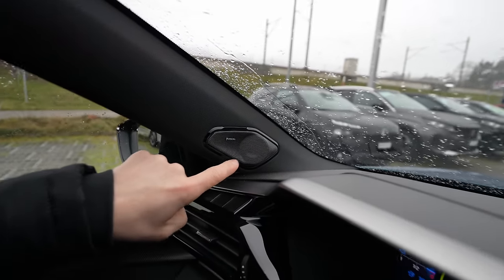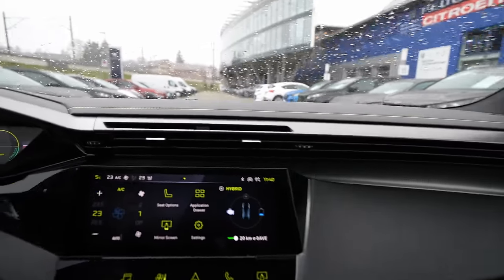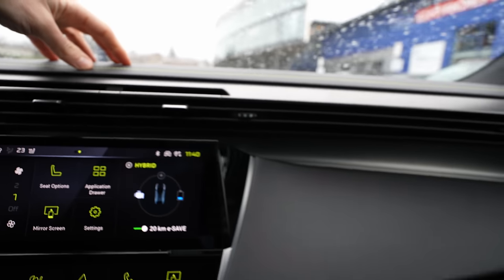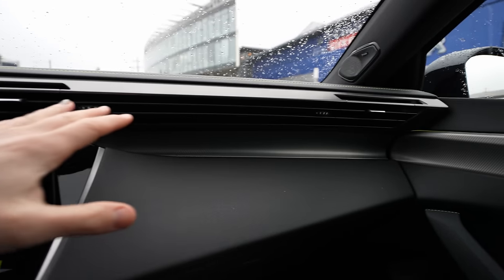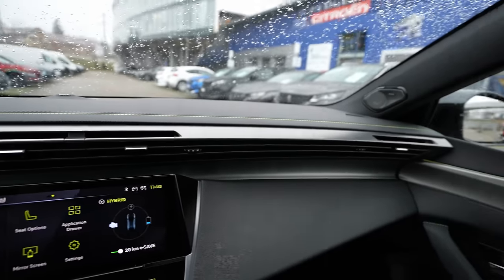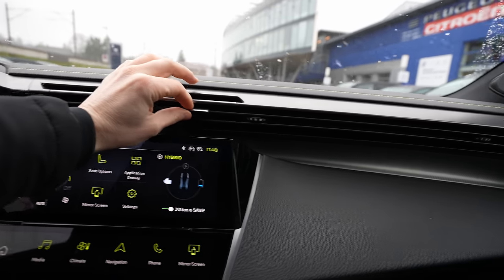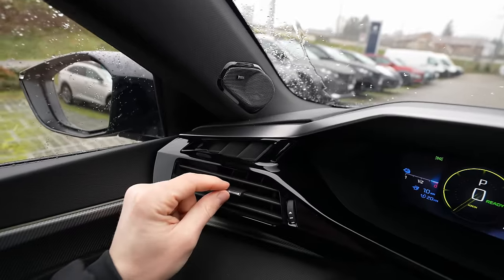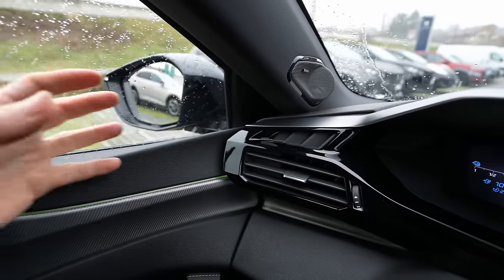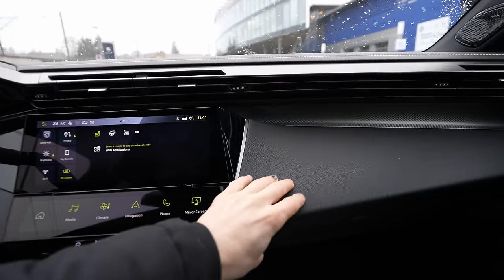Soft material everywhere on the dashboard with a very nice design — the same kind of matte, no-fingerprints, chrome-ish design. The vents feel like good quality when you touch them, and there are vents along the window that defrost it really fast. Soft material throughout.